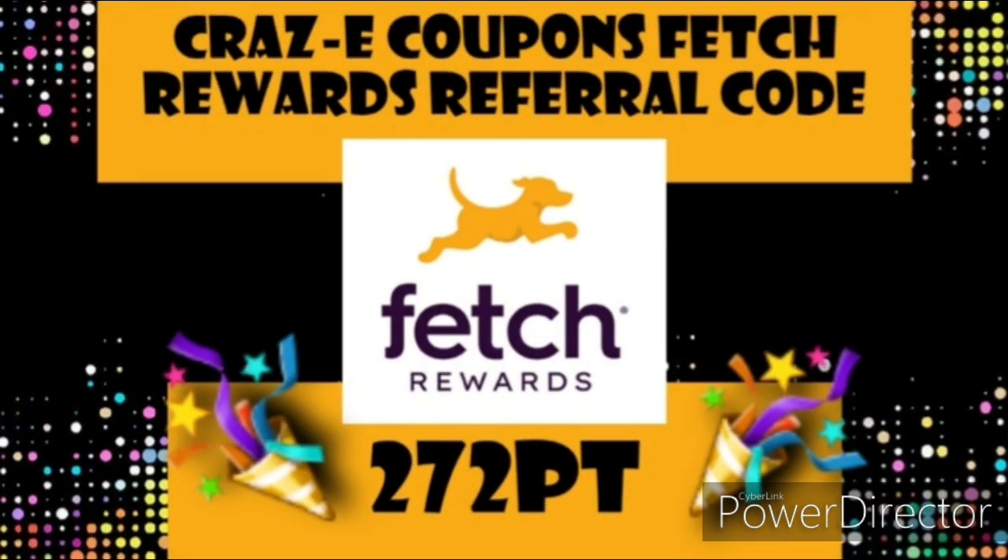The next rebate app that we're going to talk about is called Fetch Rewards, and I highly recommend this, especially if you are new to couponing. It is super simple and easy. All you have to do is take a picture of your receipt. You're going to earn points on the products that you purchased, and then you're going to turn those points into gift cards. My referral code is on the screen here as well as down in the description box below. If you use it, you will receive a free 2,000 points, which is the equivalent of $2. So definitely go and sign up.